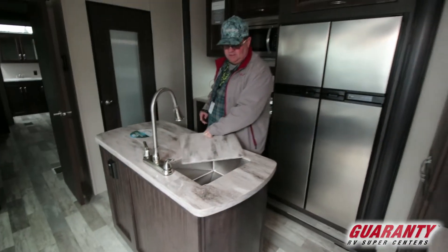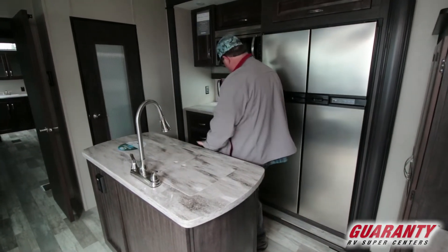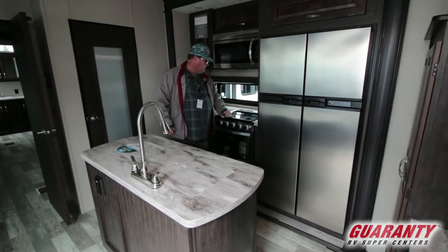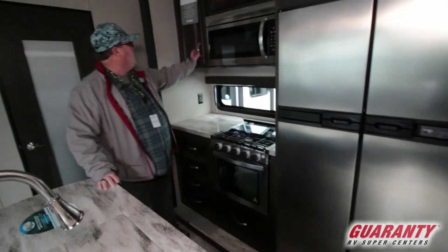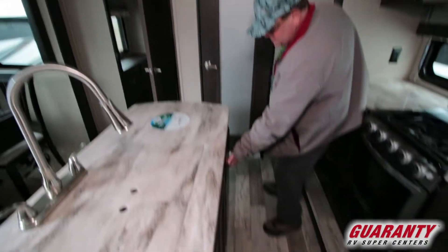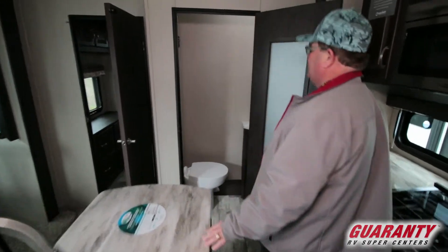Your double stainless steel sink right there, storage underneath, and your big microwave. It's got the high BTU range with a glass oven — the new Furrion right there. Lots more cabinets and storage everywhere. A lot of drawers, storage in there and in here, and you got a little half bath right there.